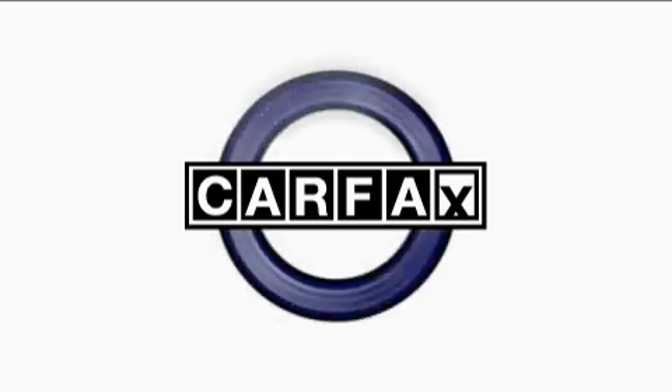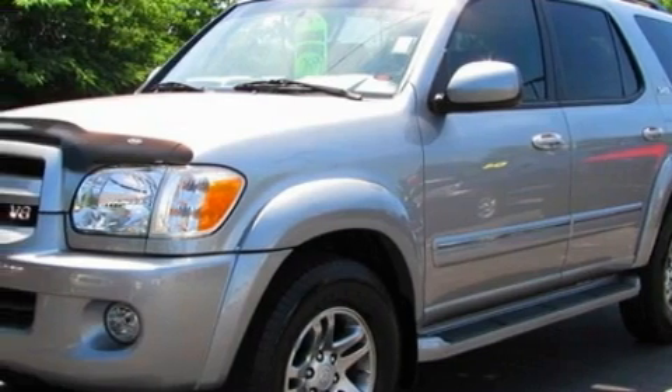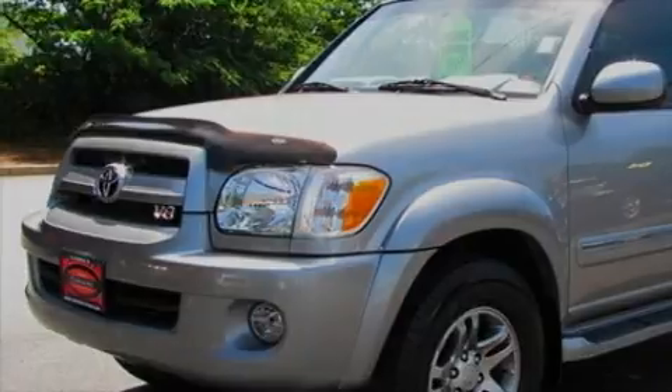This SUV has had only one owner, and it qualifies for the Carfax buyback guarantee. Please call us today for more information on this great vehicle.